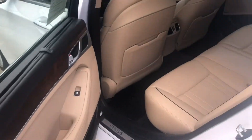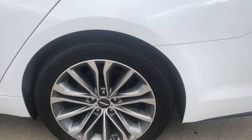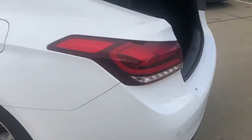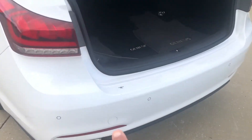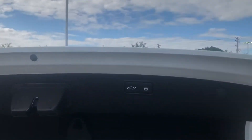Beautiful car. Left rear wheel. Walk back here and we'll look at the trunk. Got the parking sensors on the back, got the remote closing trunk. Of course there's your floor mats, owner's manual.